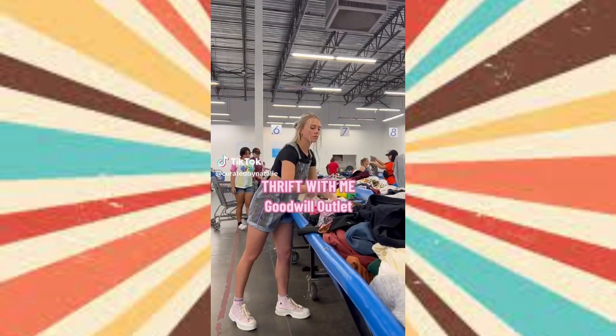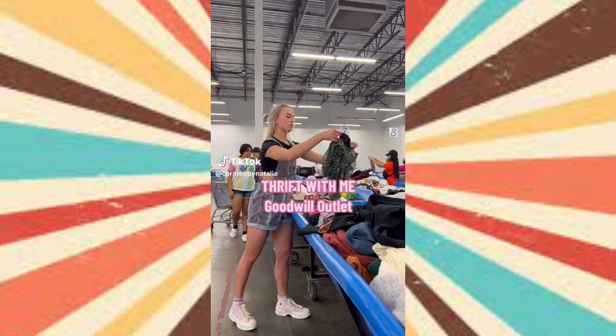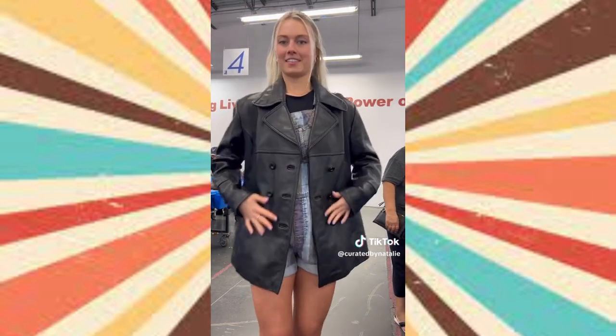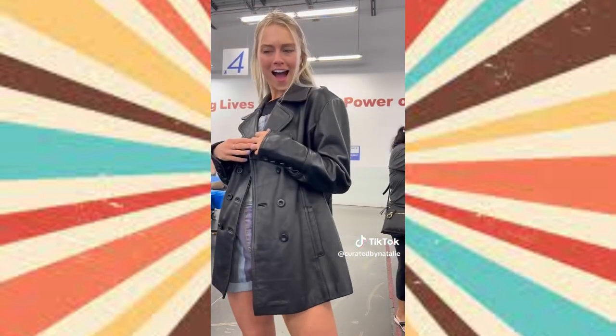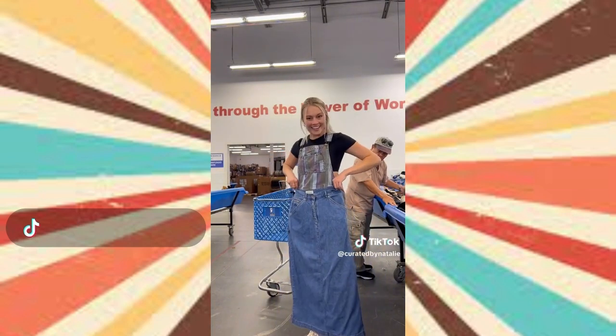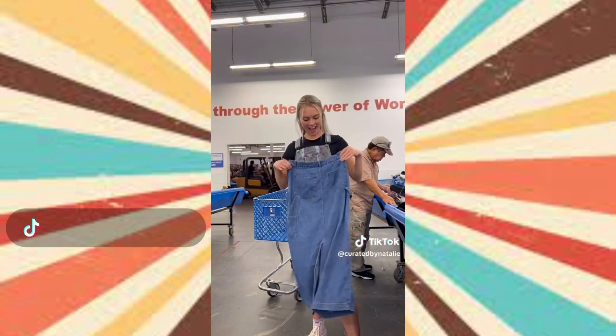Come along with me thrifting at the Goodwill outlet where you pay by the pound. I found this gorgeous leather jacket by Guess — I had to try it on and I'm obsessed. Look at the details: double breasted, button cuffs. And a vintage denim maxi skirt — I found one last time I was here too. They are such a look.